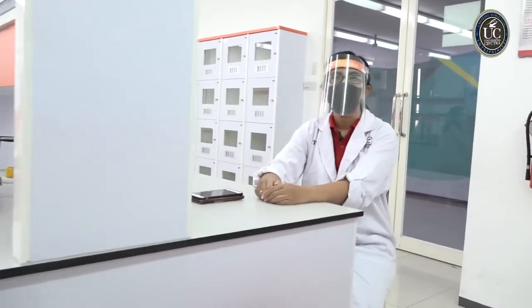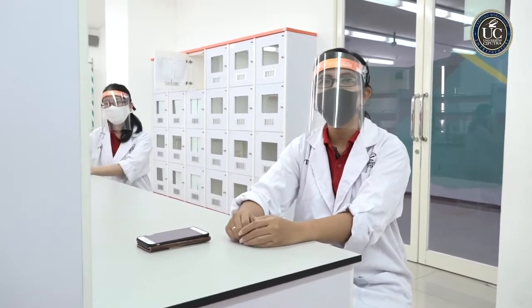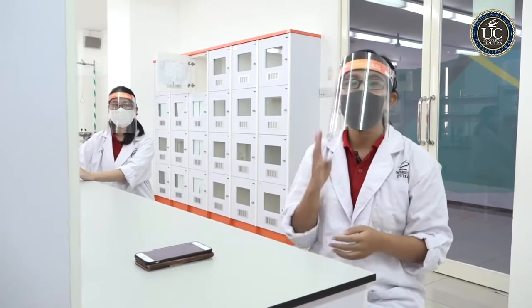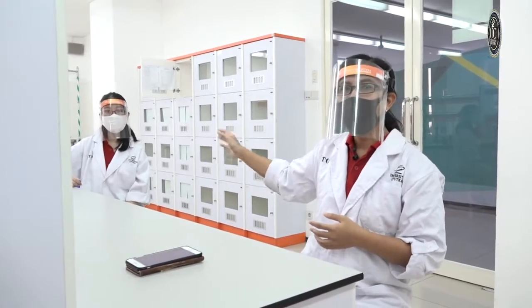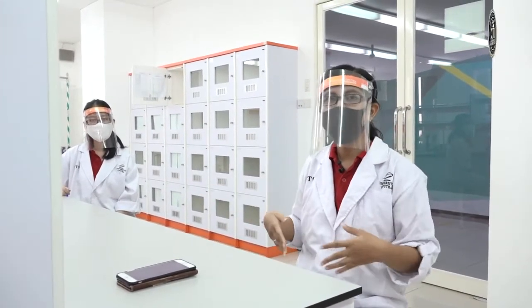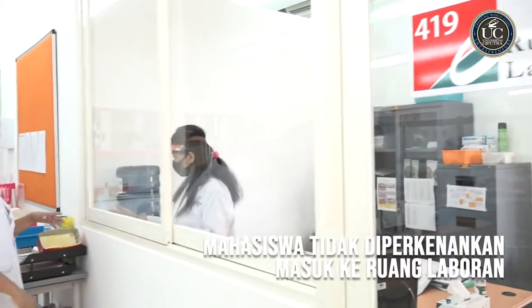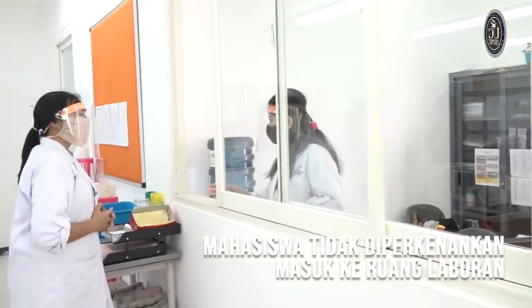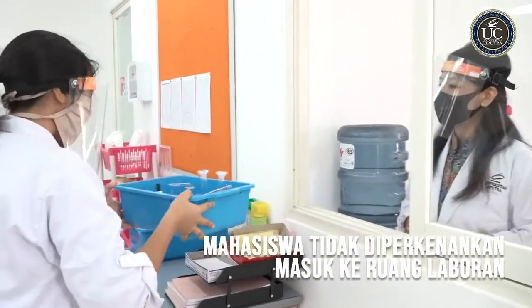Dalam melakukan praktikum, kita biasanya dalam satu kelompok akan berisi anggota 4 hingga 5 orang. Sebelum melakukan praktikum, perhatikan 4 hal: pertama, jarak kalian dengan teman kalian berjarak sekitar 1 meter, dan area kerja kalian berada di sudut meja laboratorium. Yang kedua, sesuai dengan pembagian tugas sebelum melakukan praktikum, silahkan kerjakan bagian kalian masing-masing saat di laboratorium.